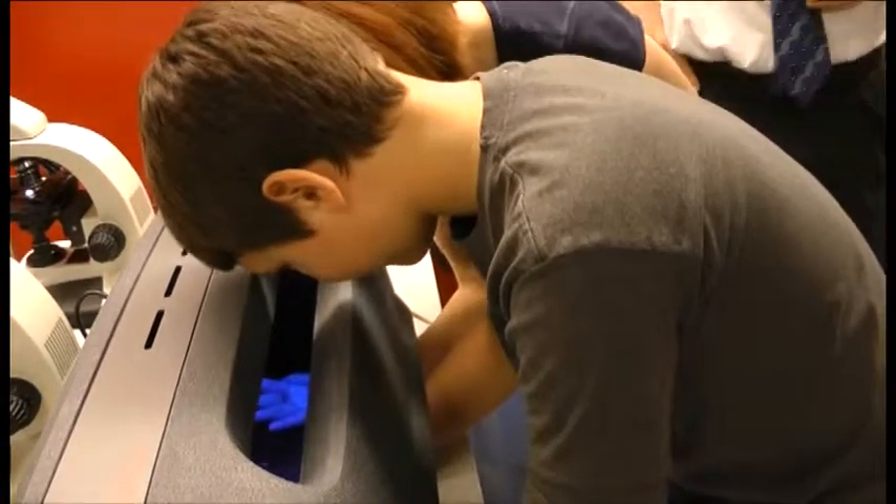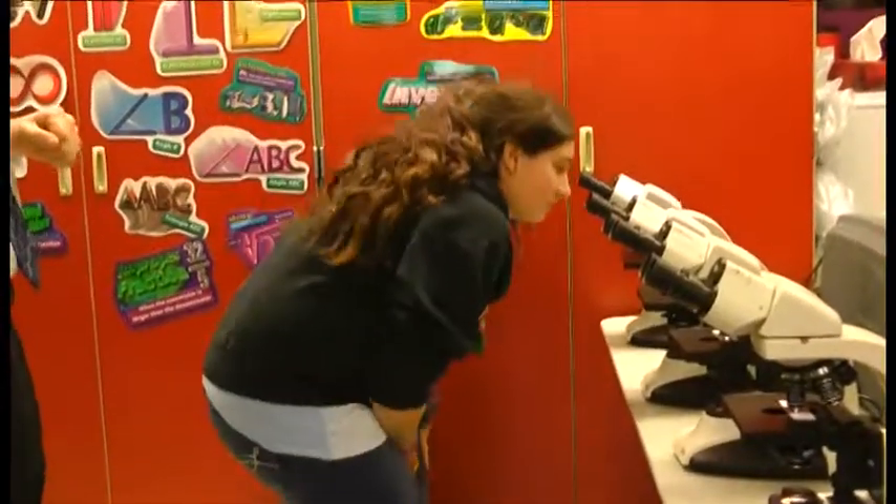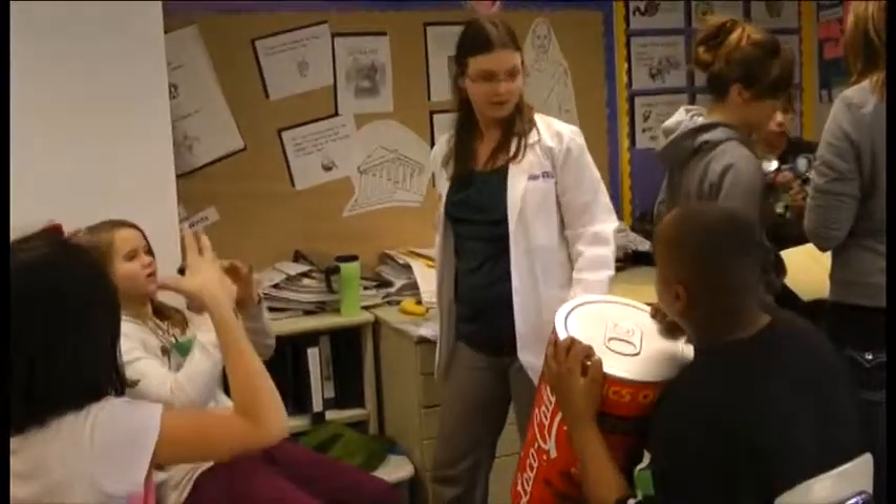You guys come in and make learning fun. We don't have to worry — we're not challenged by their behavior. They're fully engaged in what you're bringing them. It's just a match made in heaven.